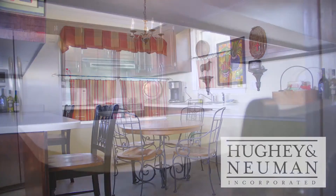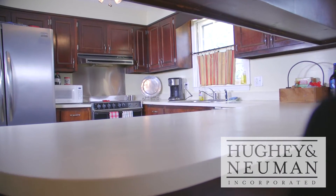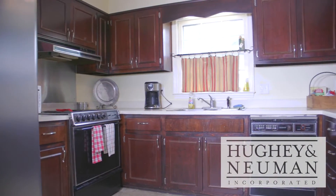The large open eat-in kitchen overlooks the living room, providing a spacious feel and has lots of cabinet and countertop space.